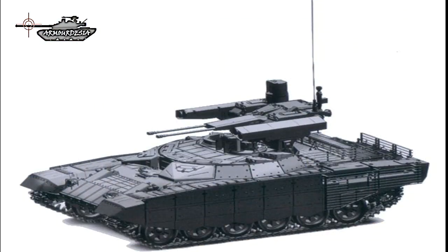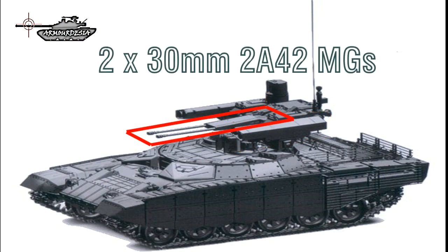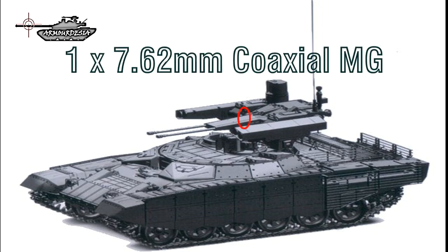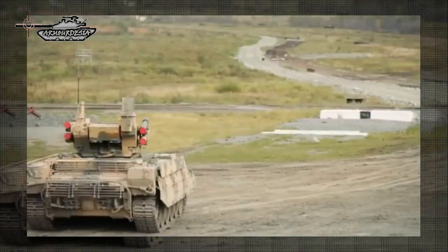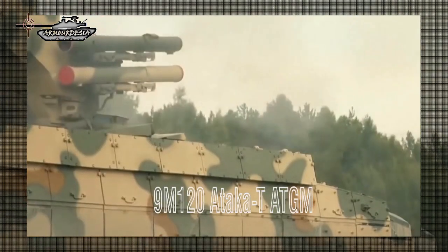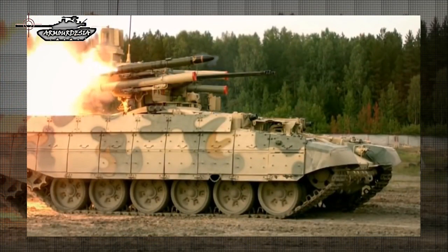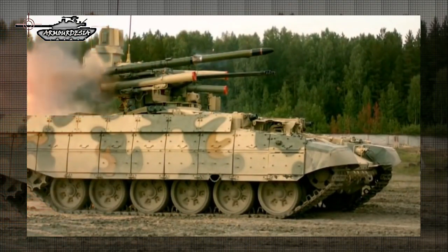The armament includes an unmanned turret armed with four 130mm 9M120 Ataka-T guided missiles, two 30mm guns with 850 rounds, and one 7.62mm coaxial machine gun with 2,000 rounds. To engage enemy tanks and infantry at long ranges, the BMPT employs four Ataka ATGMs as its primary weapon, with laser beam riding as the method of guidance. There are three variants of the 9M120 Ataka missile: anti-tank, anti-personnel, and anti-aircraft, with the first two variants being mostly used.